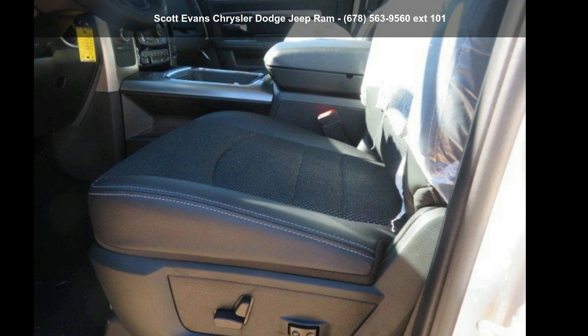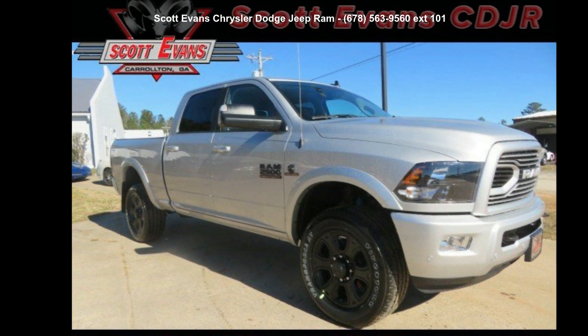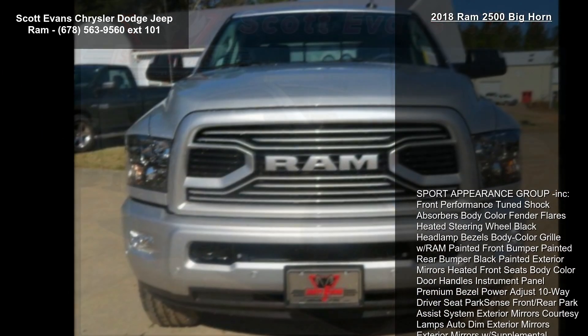Arrive in style with this Ram 2018 2500 Bighorn. If you are looking for an automobile with great features, look no further.